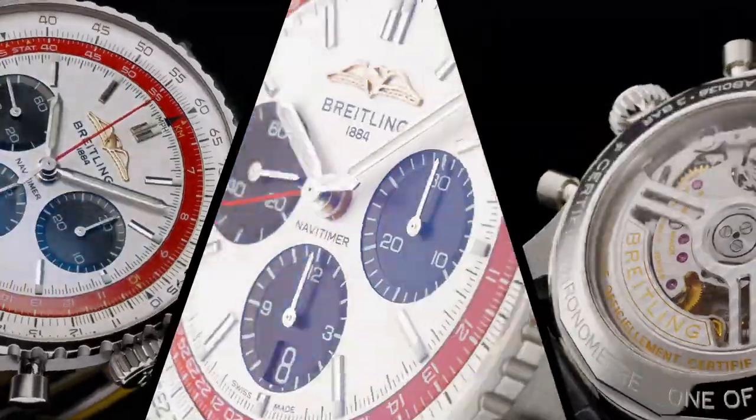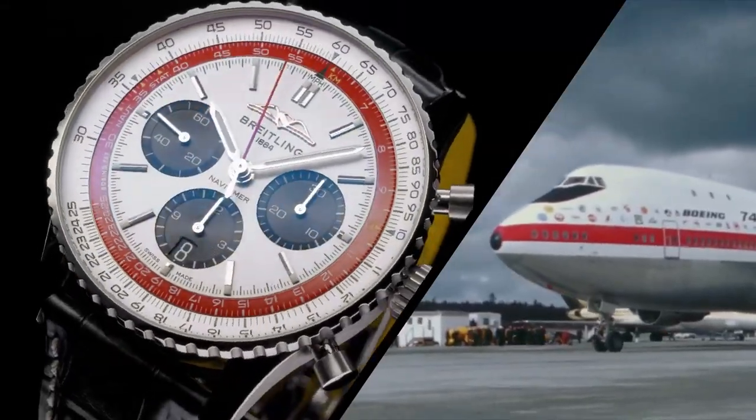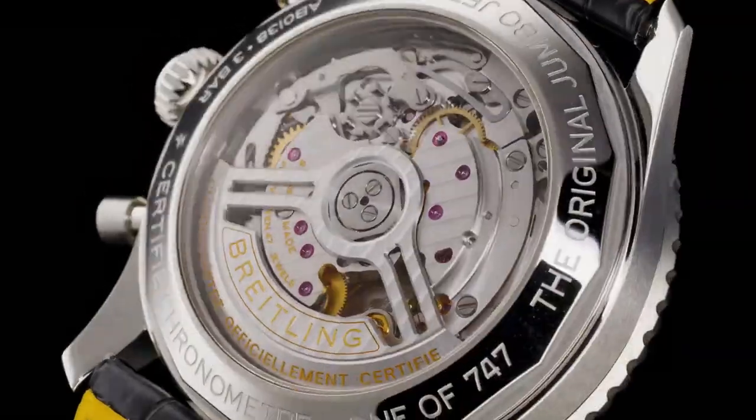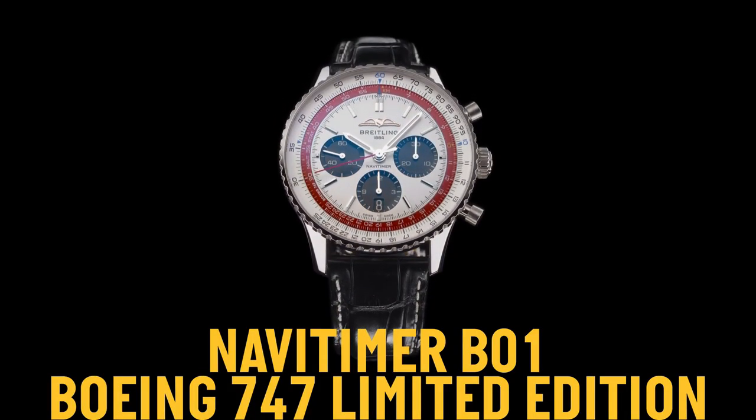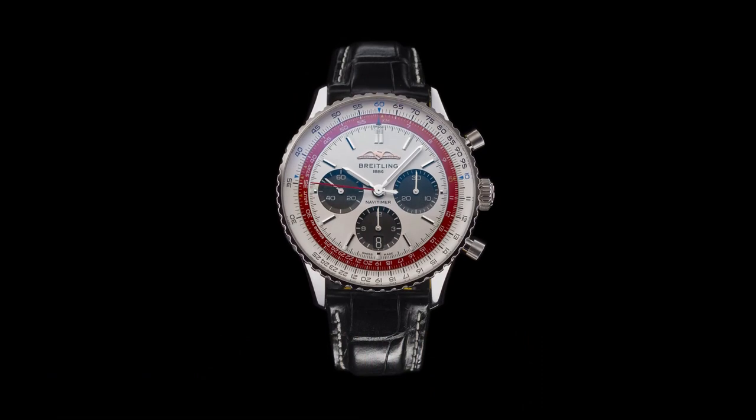Strap material: calfskin leather, strap color: brown, strap type: straight lug 20-18 millimeters. Buckle material: stainless steel, buckle type: folding clasp, buckle size 18 millimeters.